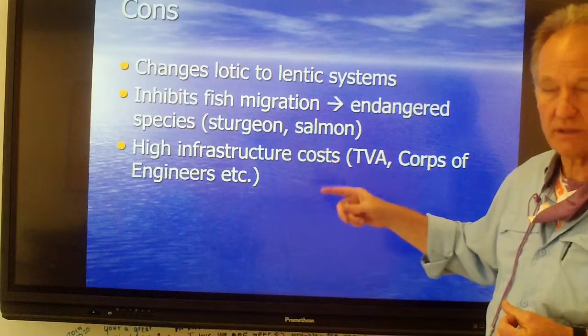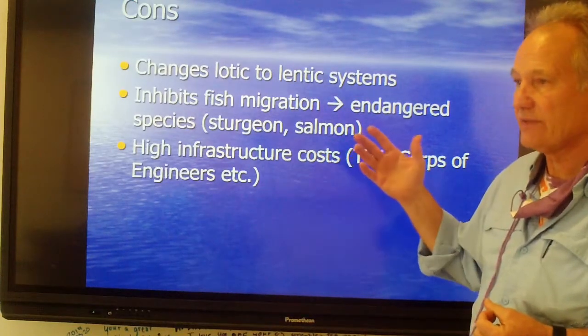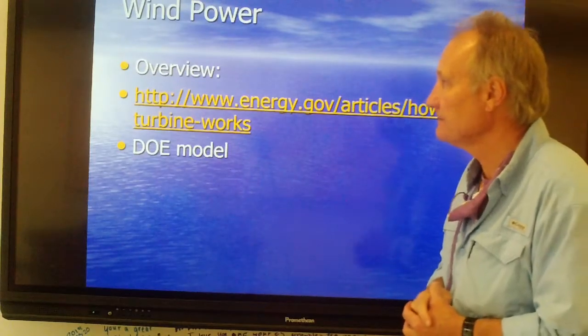There's also the high infrastructure and cost — not only a lot of initial costs, but you also have to have a pretty big support staff to maintain these large hydroelectric plants.